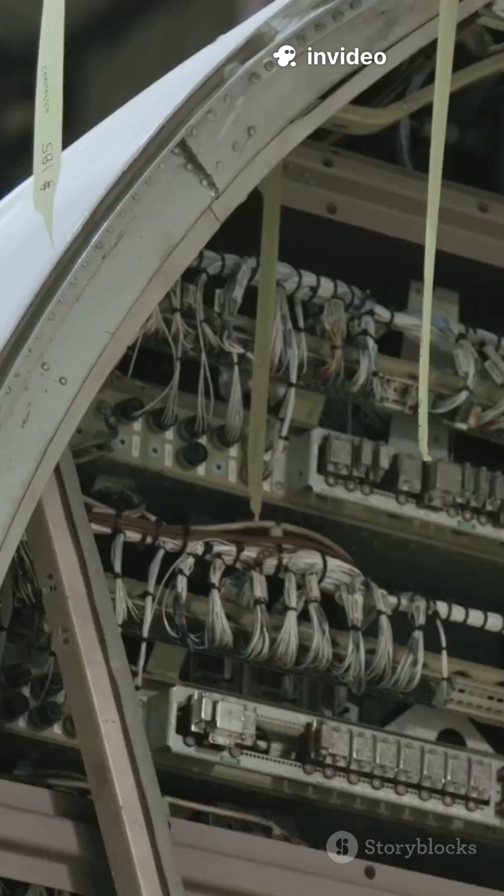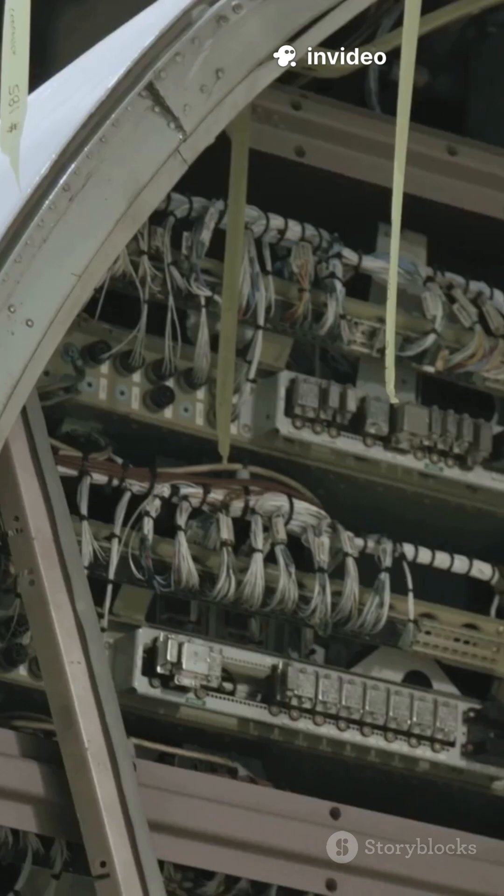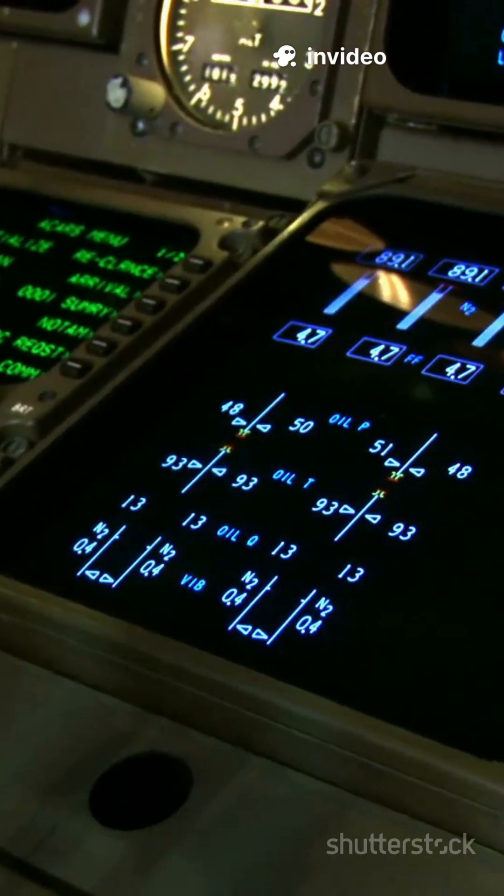Built from steel and titanium, it houses two recorders: the flight data recorder, which tracks altitude, speed, and engine data, and the cockpit voice recorder, which logs conversations and alarms.